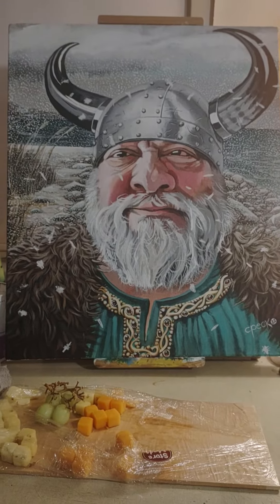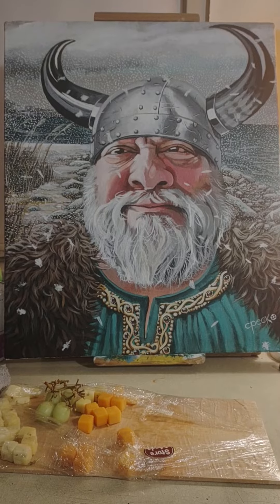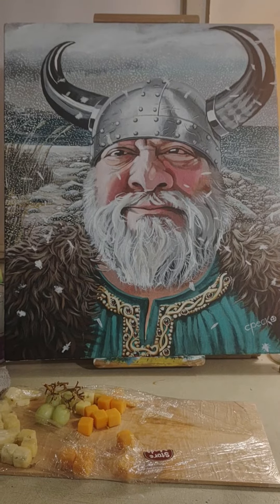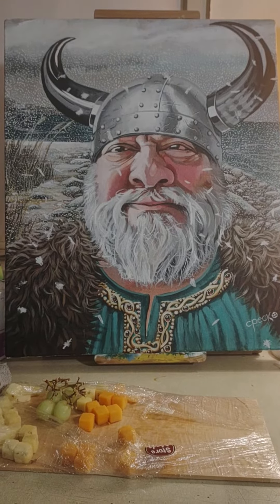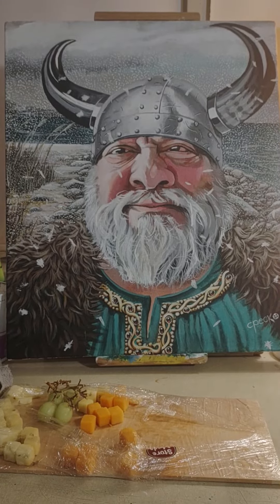Here's a new installment of the four new commission pieces of artwork I have ahead of me for this month. This is number one of those four — this is a friend of mine, he's not actually a Viking.